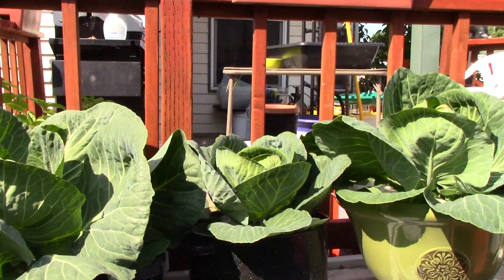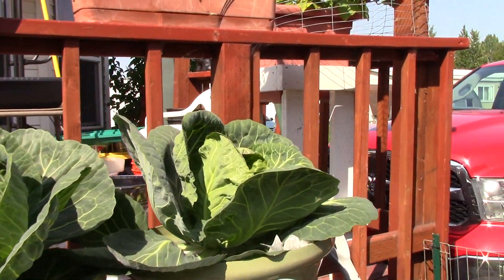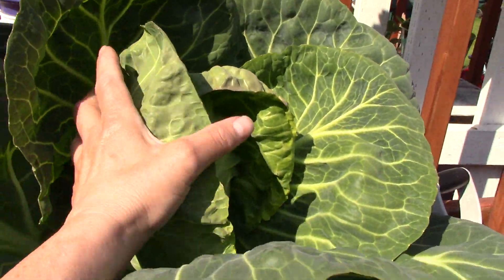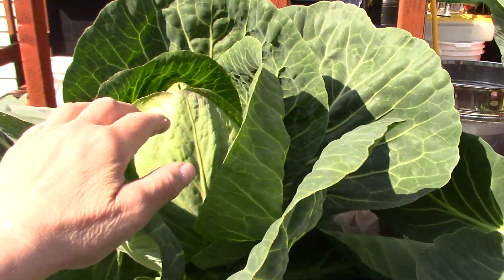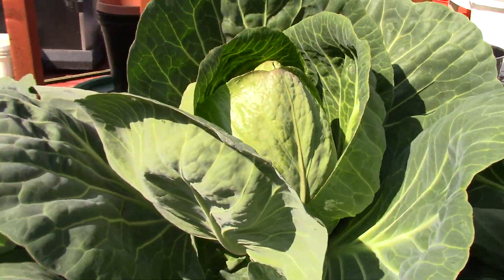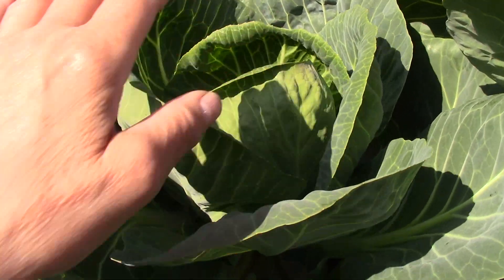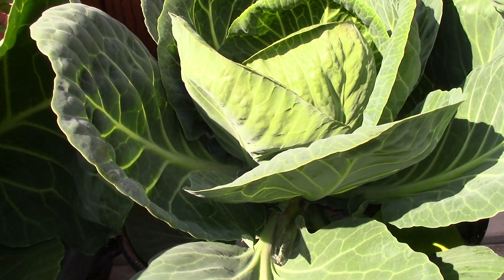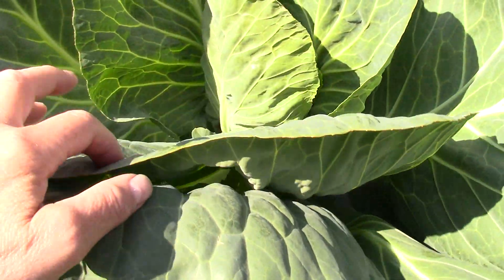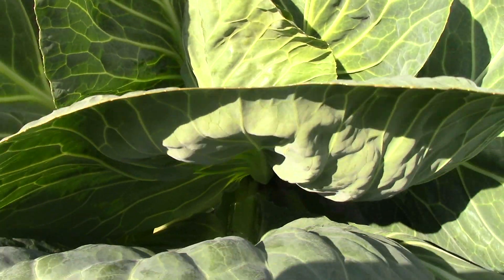I'm going to step away so I can give you a bird's eye view. This one's got a small head, not too big. This one here has a nice big thick head. It seems like cabbages grow to the depth or width that they have to grow. This one has a lot of leaf but not a very big head to it, for whatever reason.